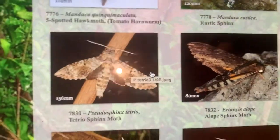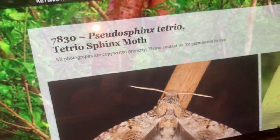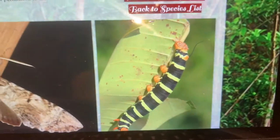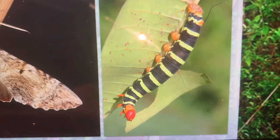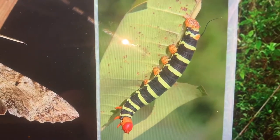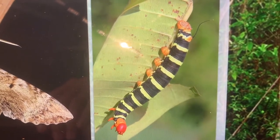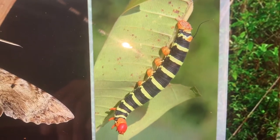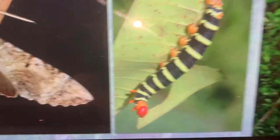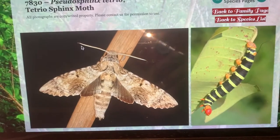Let's talk about the life cycle. I'm going to show you the page on my website. Pseudosphinx tetrio — the tetrio sphinx moth — look at this caterpillar. When your frangipani tree gets covered with this moth caterpillar, you know it, because one day there's leaves and the next day there's not. This caterpillar is about seven to eight inches long — a massive, thick, jet black caterpillar with yellow banding, a bright reddish-orange head with orange legs. They've got this big black whiptail on the back end — that sphinx moth whiptail. The caterpillar is actually far more beautiful than the adult is.